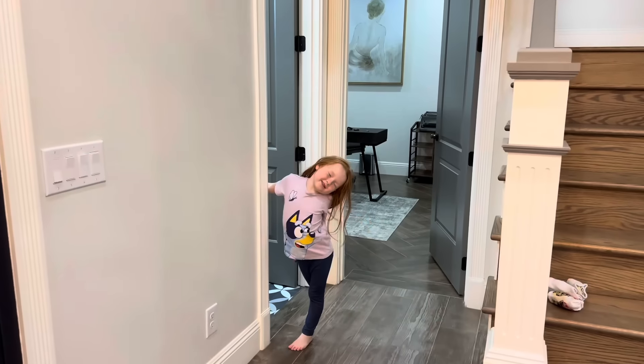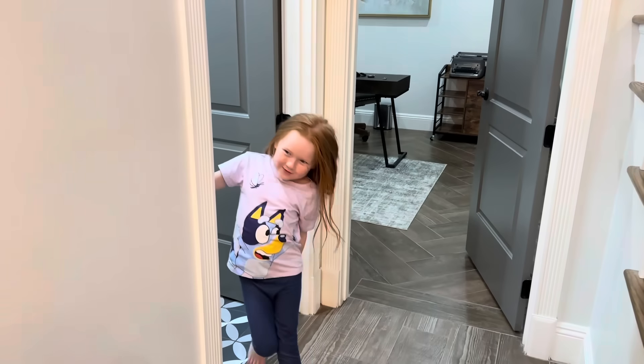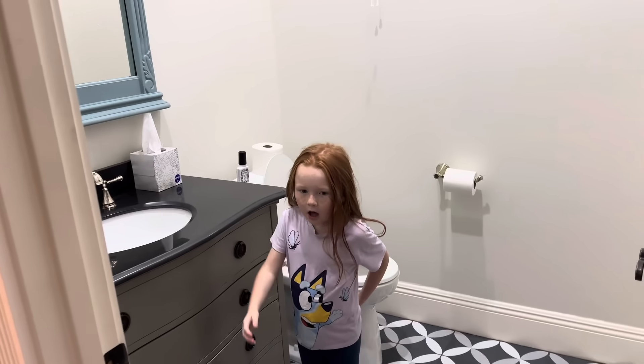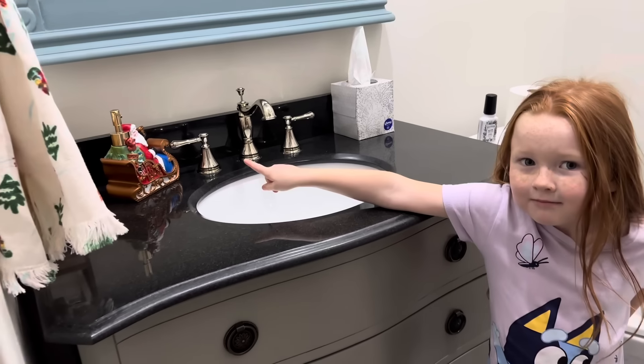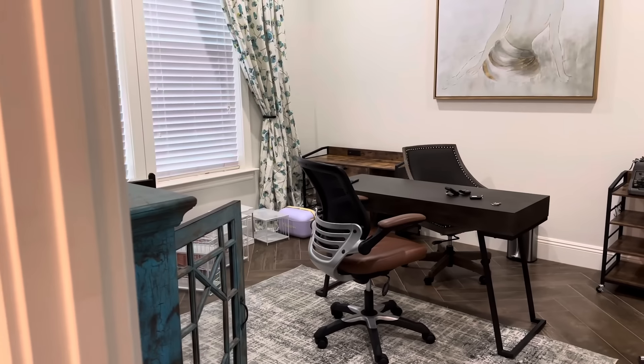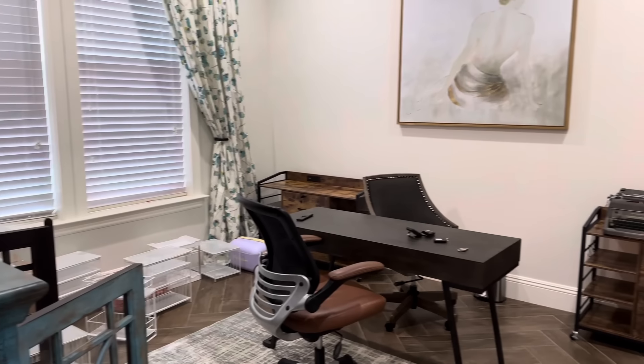Alright, now where are we going? Into the half bath right here. And then we have our office right here.